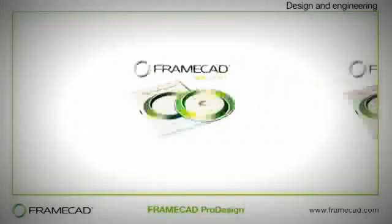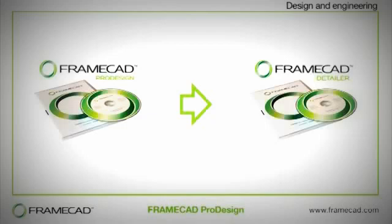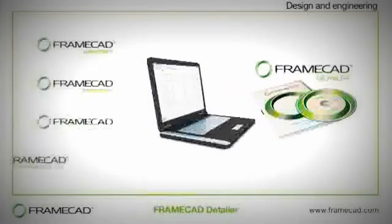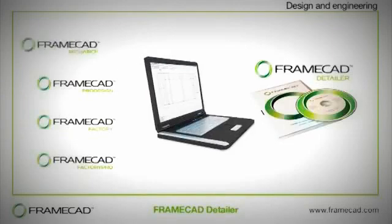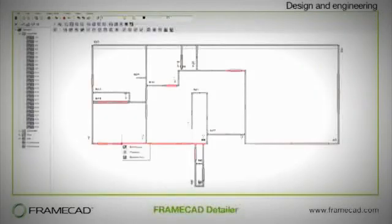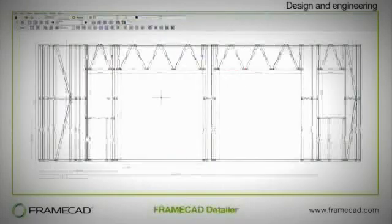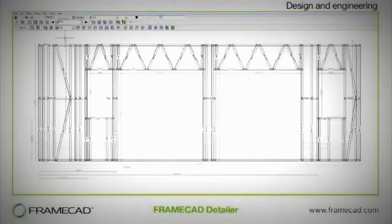FrameCAD ProDesign is the engineering design software package used to develop detailed plans for a building's framing. Dimensions for walls, windows, opening positions, roof type and pitch, plus all internal wall measurements are entered into ProDesign. Local environmental factors such as wind speed, seismic forces, potential roof loads such as snow load, and finally dead and live loads are also entered. Using this information, the software generates a structural design to meet the required criteria. This information is then sent to FrameCAD Detailer, a software package that determines the frame layout and details the steel framing to be produced by the Framemaster roll forming machine.